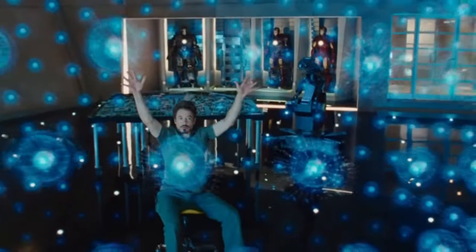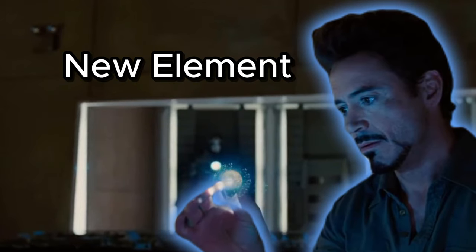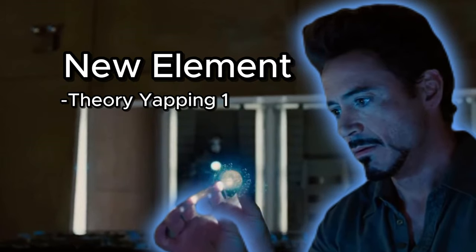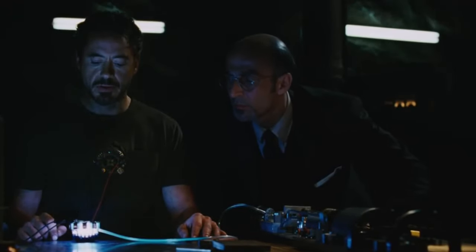What do you think is the new element that Tony discovered in Iron Man 2? Tony Stark had a lot of inventions throughout his lifespan, but nothing is greater than his iconic arc reactor, which he created inside a cave with scraps.